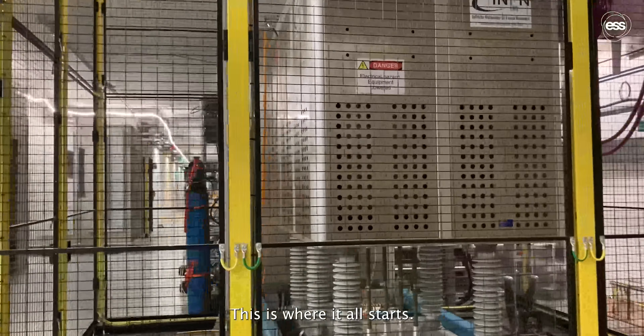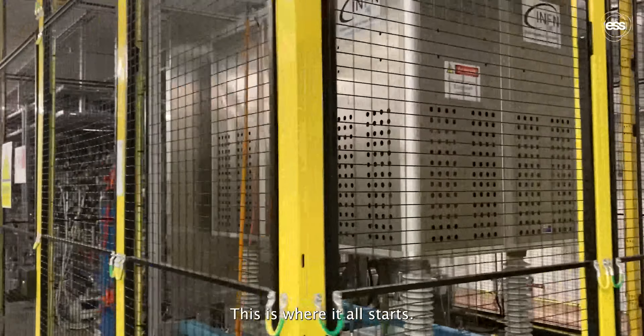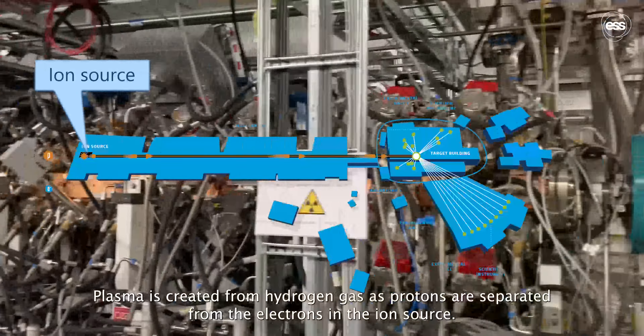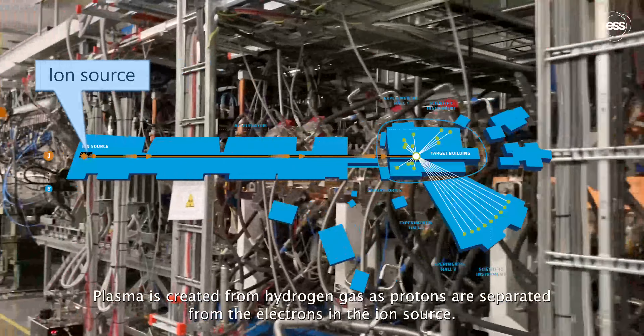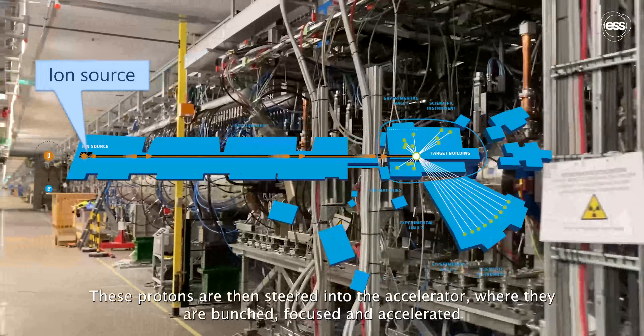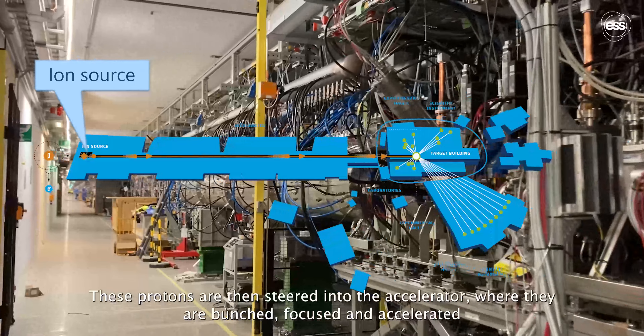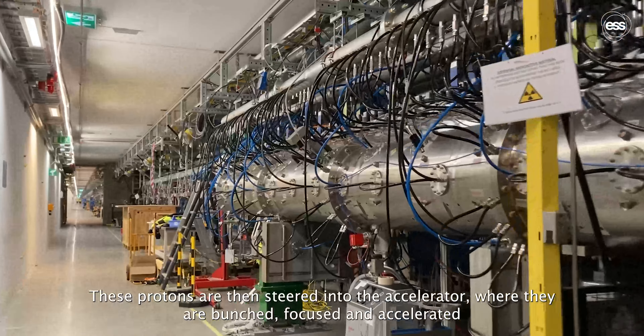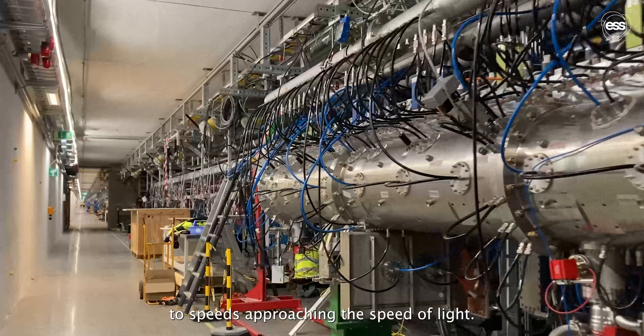This is where it all starts. Plasma is created from hydrogen gas as protons are separated from the electrons in the ion source. These protons are then steered into the accelerator where they are bunched, focused, and accelerated to speeds approaching the speed of light.